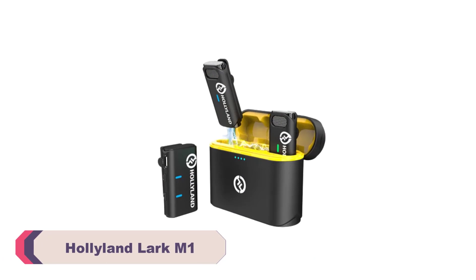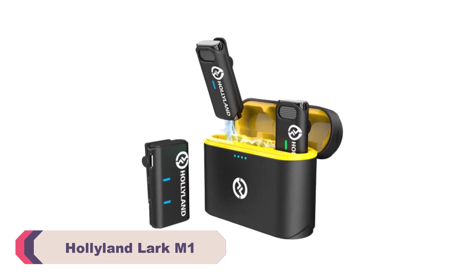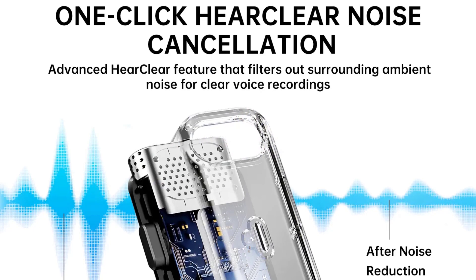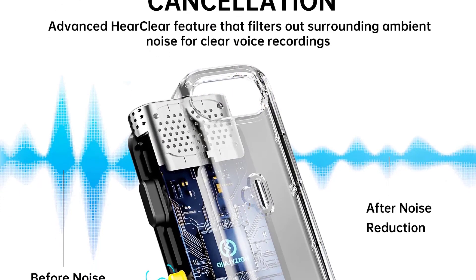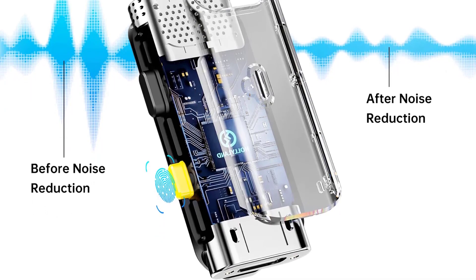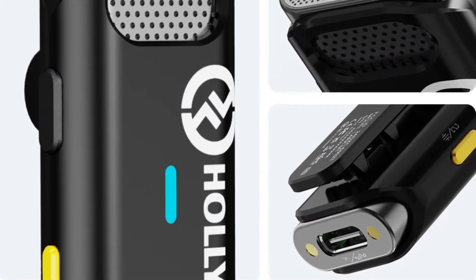Number 2: the Hollyland Lark M1 Wireless Lavalier Microphone. The audio quality delivered by the Lark M1 is nothing short of impressive. The omnidirectional polar pattern ensures that it captures crystal-clear audio from all directions, allowing professional-grade sound in videos and live streams. With a transmission distance of up to 200 meters, this wireless lavalier microphone provides the freedom to move around without worrying about tangled cables or audio dropouts.